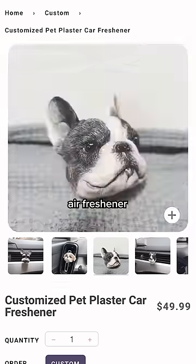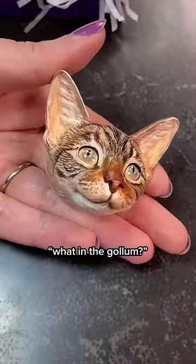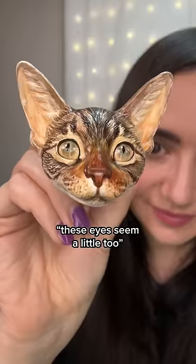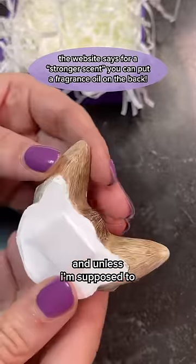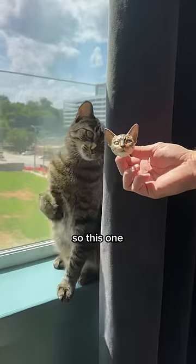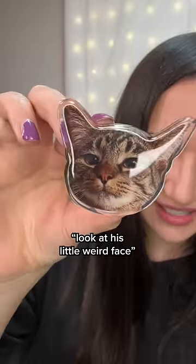Unfortunately, the custom air freshener was a bit nightmare-inducing. What in the golem? It doesn't really look like Cosmo at all. These eyes seem a little too thoughtful, and unless I'm supposed to add my own scent, it also doesn't really smell like anything. So this one, neither of us would recommend. The PopSocket is cute though — look at his little weird face. Why is he so weird?